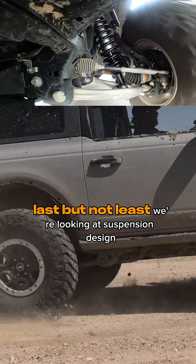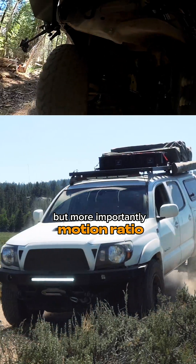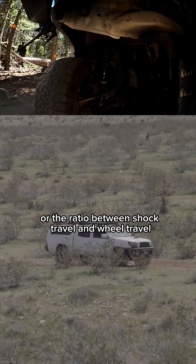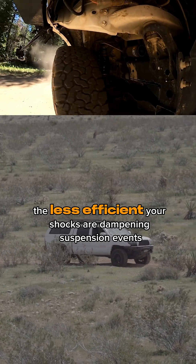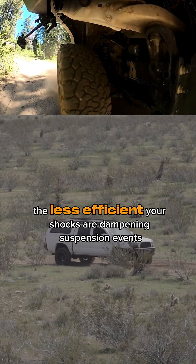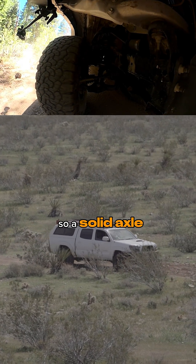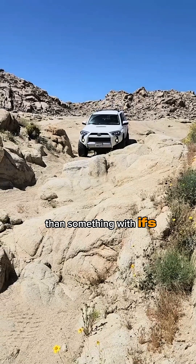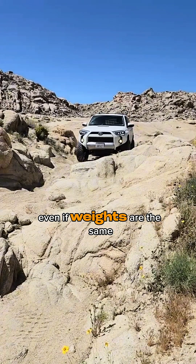Last but not least, we're looking at suspension design — but more importantly, motion ratio. The greater the motion ratio, or the ratio between shock travel and wheel travel, the less efficient your shocks are at dampening suspension events. So a solid axle rig might be able to get away with a slightly smaller shock than something with IFS, even if weights are the same.